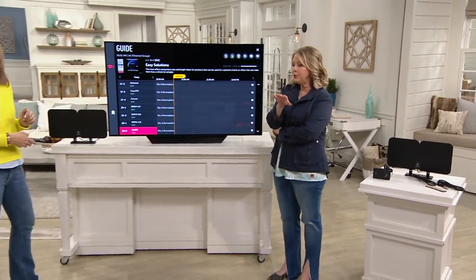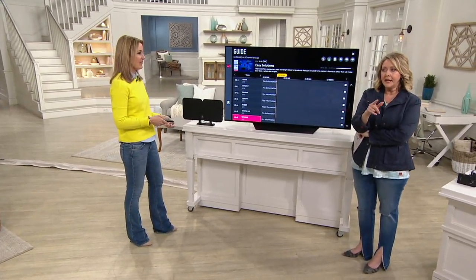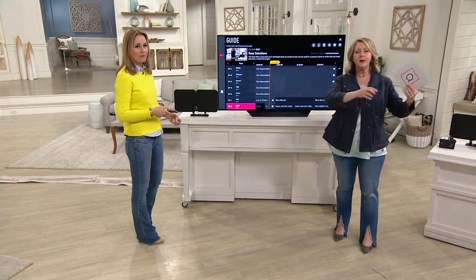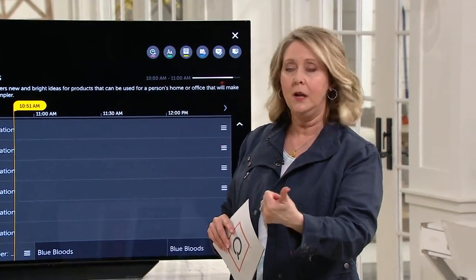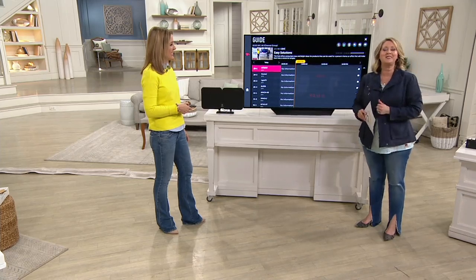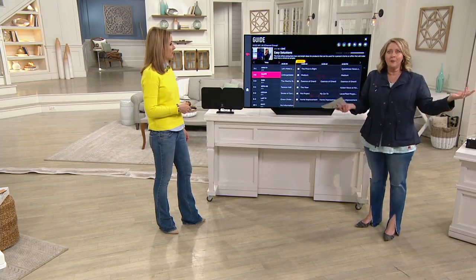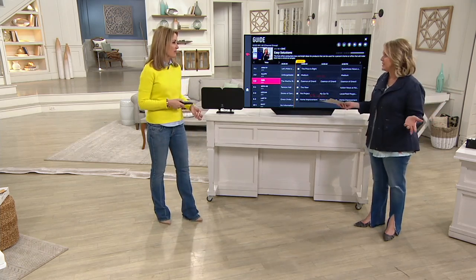For people who have cable — might be Comcast, Verizon, DirecTV, whatever it might be — you put it on your three main TVs: family room, master bedroom, the big rec room downstairs. But then there's a TV in the guest bedroom that hardly gets used — maybe three times a year. Why pay every month to have cable hooked up to that TV? Or maybe it's a TV in a kid's playroom where they're watching PBS — maybe an hour a day, or once a month when you have guests.